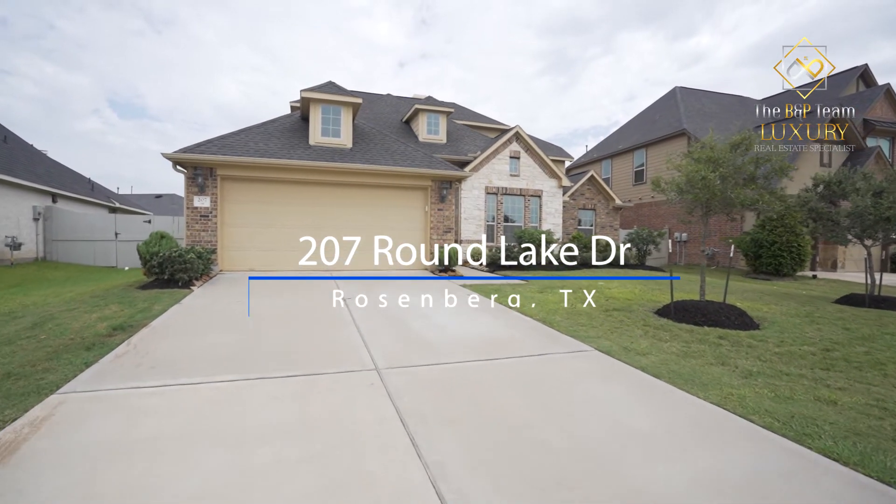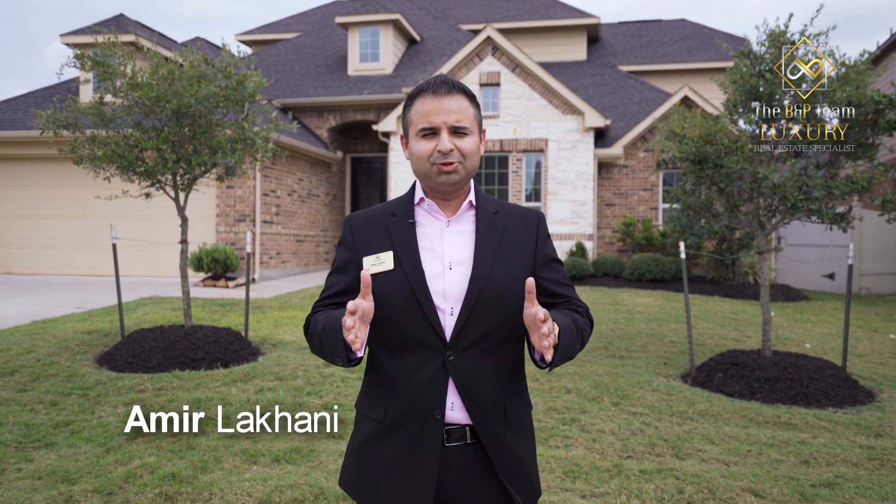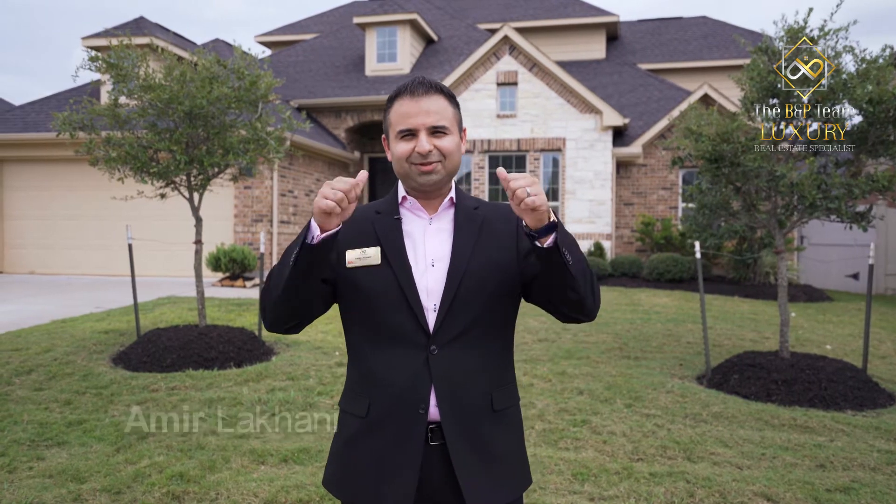Welcome to 207 Round Lake Drive. I am so excited to show you this upgraded contemporary home. Let's check it out.